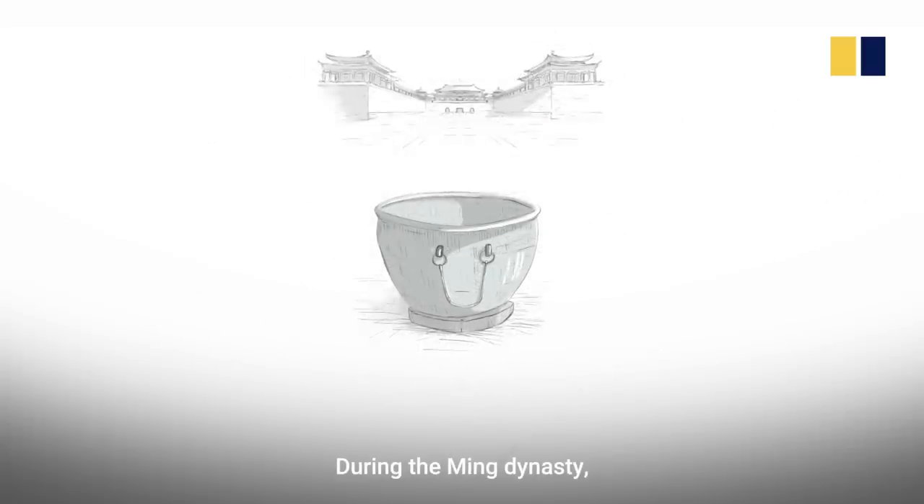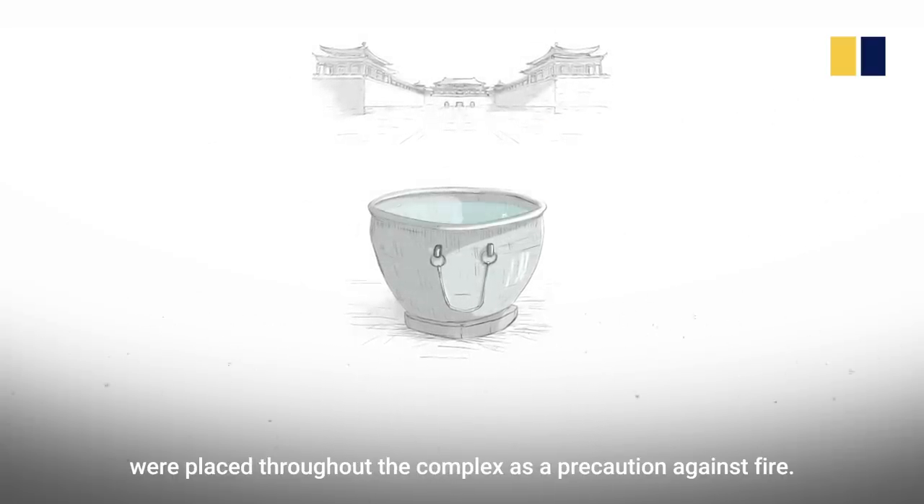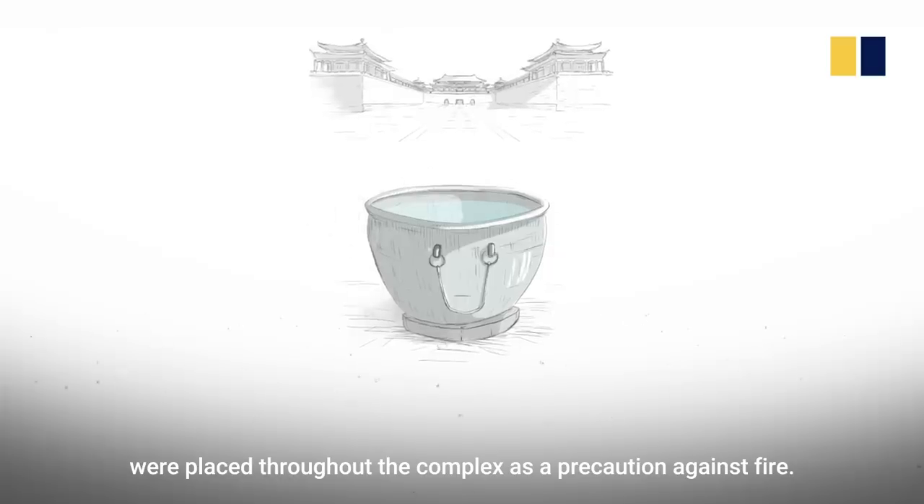During the Ming Dynasty, 308 iron and copper vats to hold rainwater were placed throughout the complex as a precaution against fire.